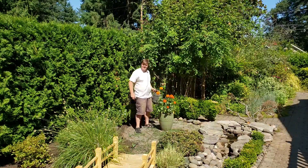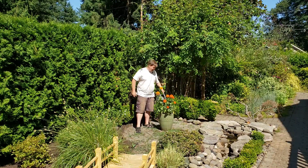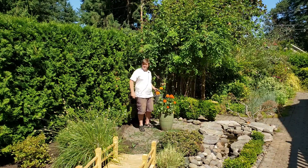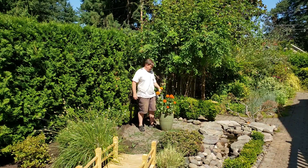Hello and welcome to PDX Garden Home. It's getting to the end of July here and it is hot. This is Portland, Oregon and it's getting to 90 degrees today, which is pretty hot for Portland.